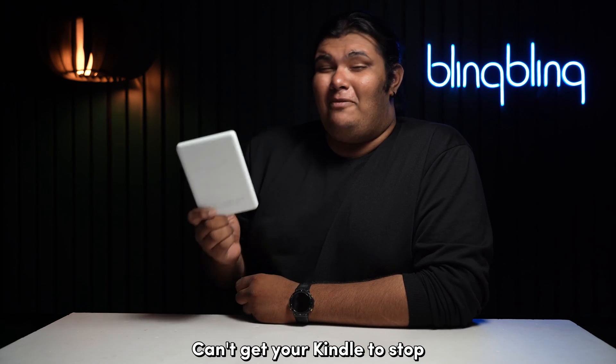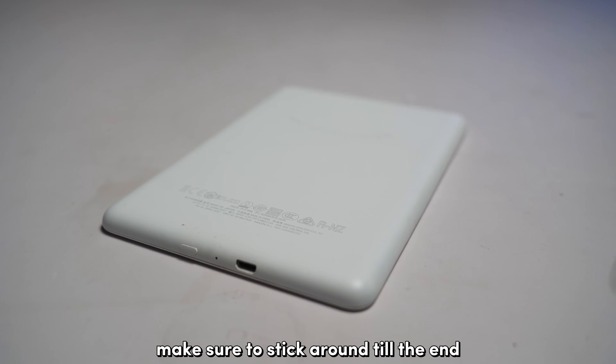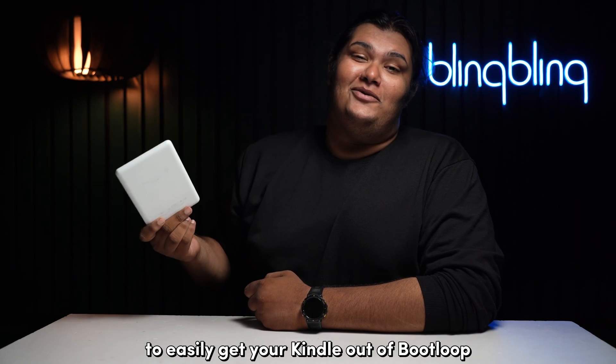Can't get your Kindle to stop restarting at random? We know just what you need to do to get over this pickle. Make sure to stick around till the end and check out all the steps mentioned in this video to easily get your Kindle out of boot loop.